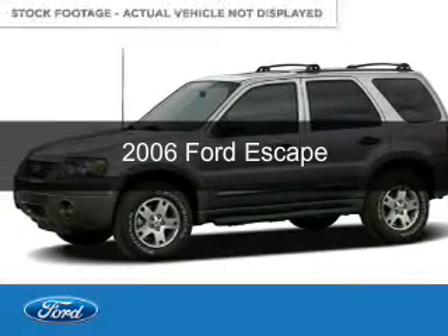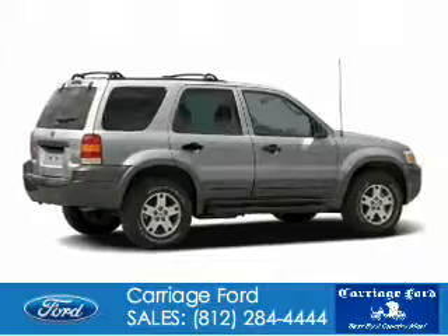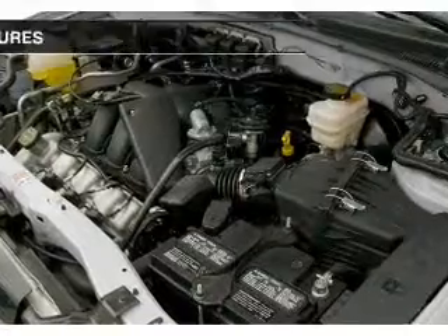This is a used 2006 Ford Escape, powered by front-wheel drive, a 3-liter 6-cylinder engine, and a 4-speed automatic transmission.